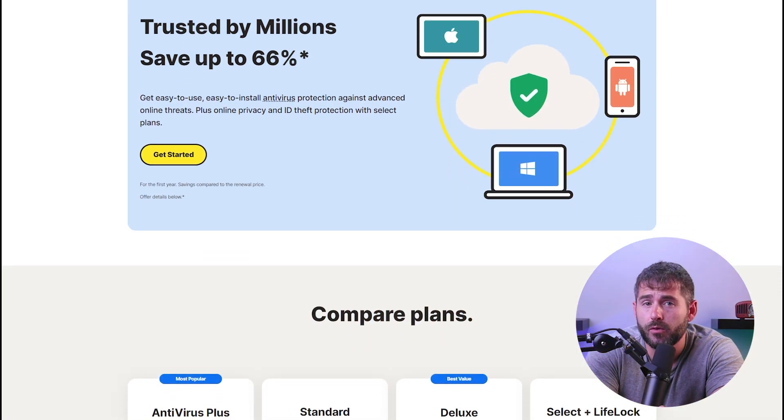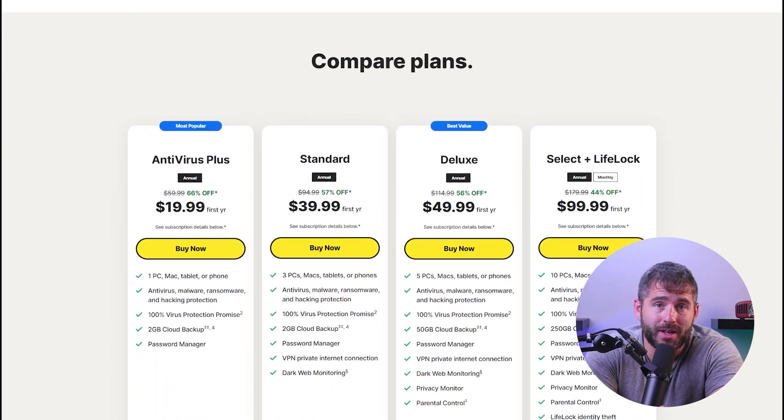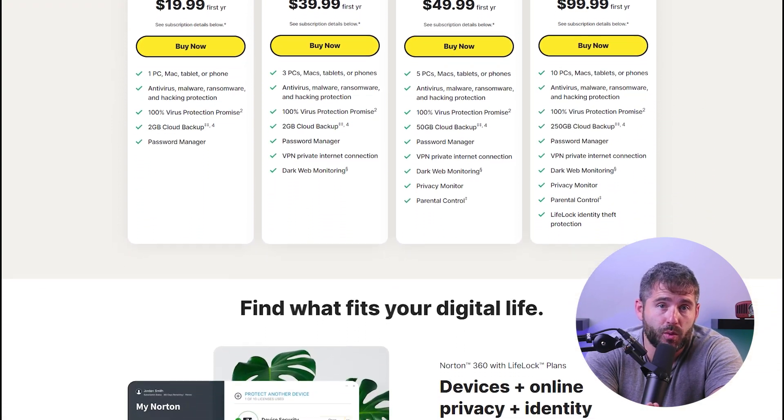When it comes to safeguarding your Windows 10 system, Norton 360 is a force to be reckoned with. It's known for its robust set of features and unwavering commitment to your digital defense, and that's the reason it's been given the title of best antivirus for Windows 10 this year. Norton excels in providing comprehensive protection and advanced features that outshine the competition.